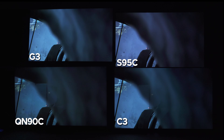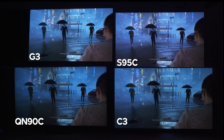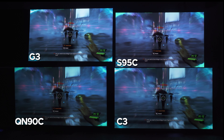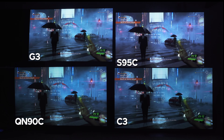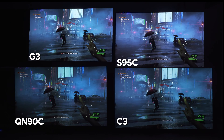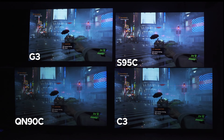Next, let's talk about features. All of these TVs have a capable game bar-type function. The G3 and C3 have the Game Optimizer — a good game menu with picture presets and the ability to raise dark areas so you can see in the shadows. Both also have multi-view, so you can pull up a YouTube strategy guide in a split screen while playing a game without any problems.